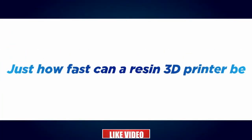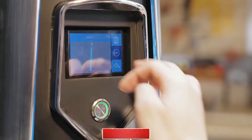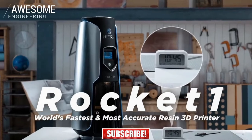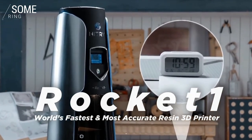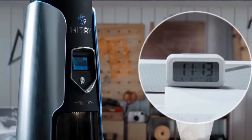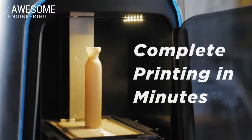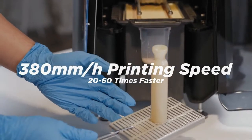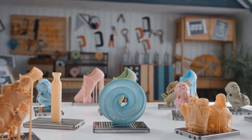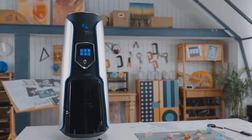Just how fast can a resin 3D printer be? Introducing Rocket One, the world's first top-down DCLF 3D printer, with lightning-fast printing speed and ultra-high accuracy. At up to 380 millimeters per hour, its printing speed is 20 to 60 times faster than traditional resin printers. Rather than waiting for hours, you can now get your project done in minutes.